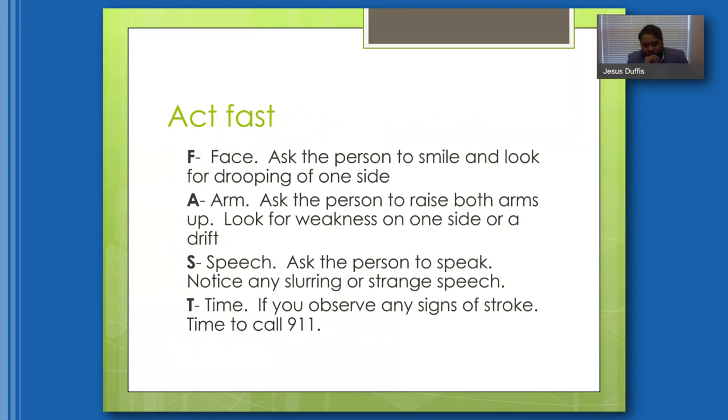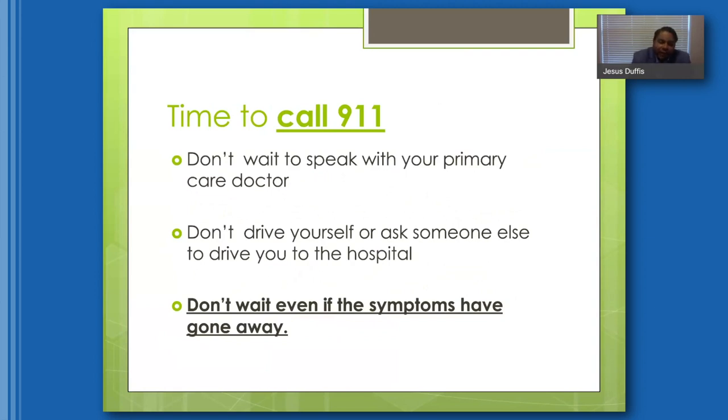If you experience any of those symptoms, remember to act FAST. Face: ask the person to smile and look for any asymmetry or drooping on one side. Arms: ask the person to raise both arms and look for weakness on one side. Speech: ask the person to speak and notice any slurring or strange speech. T stands for time to call 911. Don't wait to speak to your primary care doctor, don't drive yourself to the hospital, and don't wait to call 911 even if symptoms have gone away — that could herald a TIA, and it's still a medical emergency.